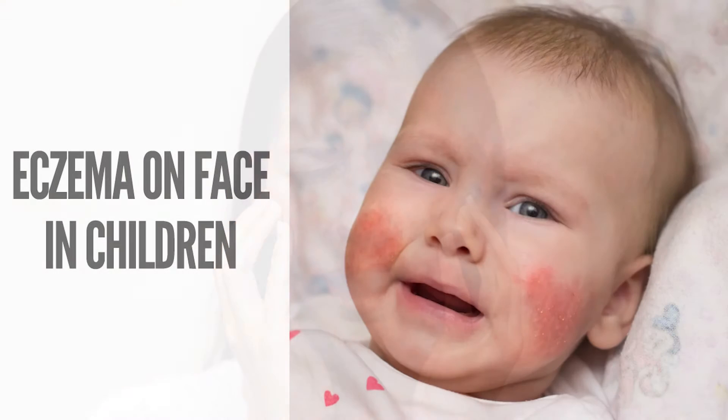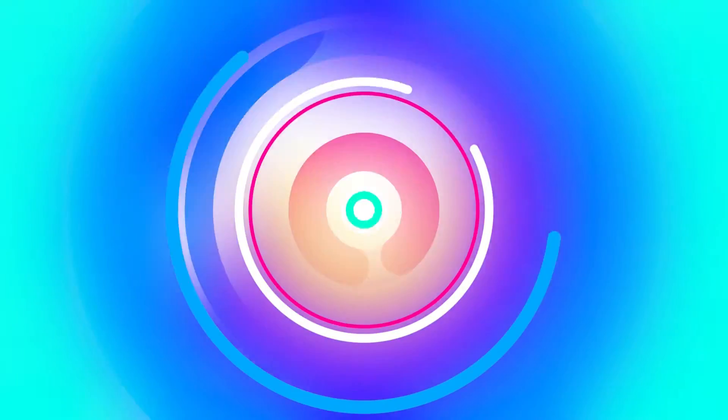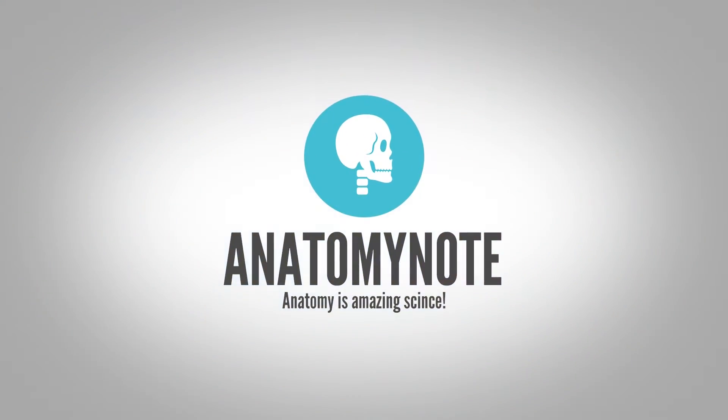Even the mildest degree of inflammation can feel sore, itchy, and uncomfortable. In children, the face is often one of the first places eczema develops. It usually starts between the ages of six months and five years. In this video, we want to introduce you to some useful information about eczema on the face, including classic and newest medical treatments. Welcome to the Anatomy Note YouTube channel.